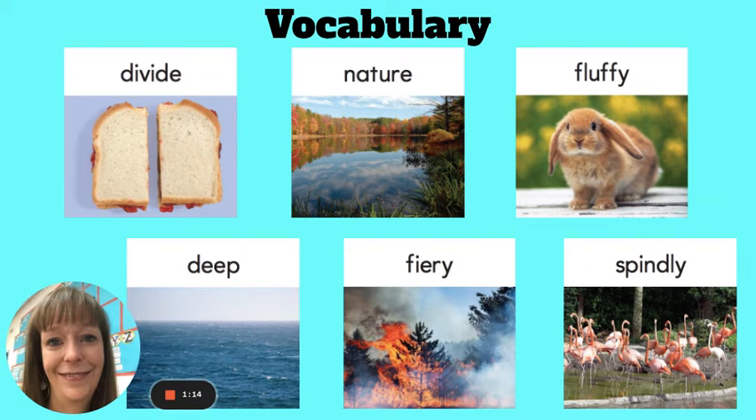Deep. If a color is deep, it is not light and it has lots of color, and maybe a little dark. The color of the water in this lake is deep blue.